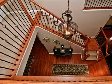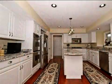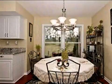Interior features of this property include tile flooring, a fireplace, a wet bar, a formal dining room, an eat-in kitchen, central air conditioning, and natural gas heat.